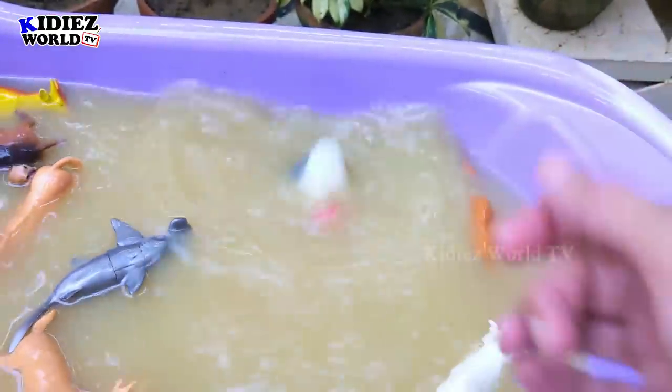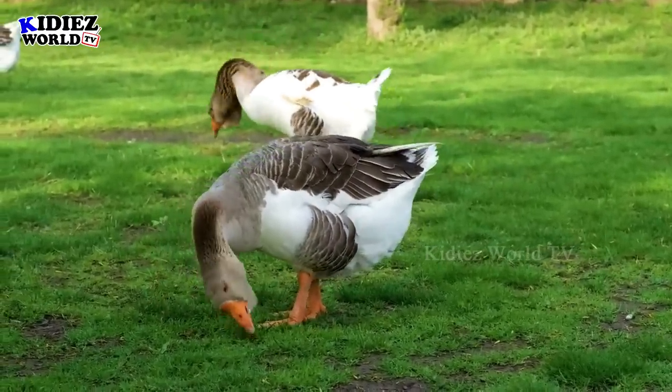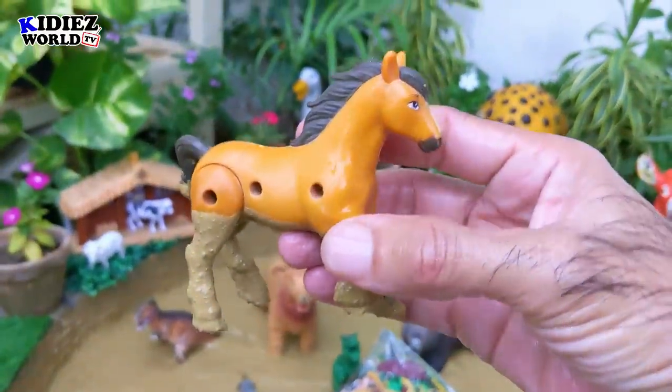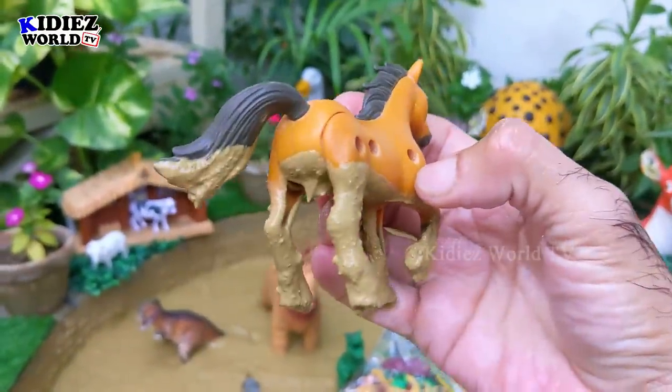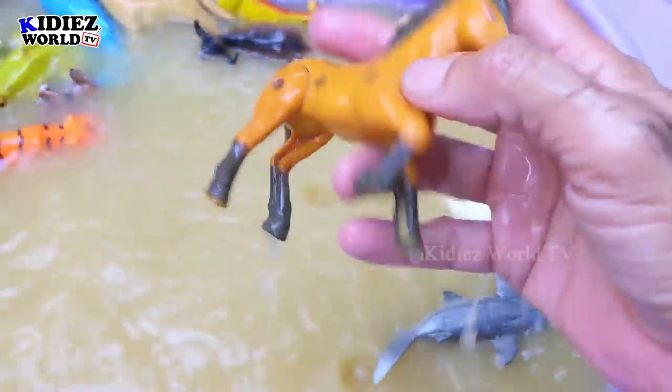Let's check out the next one. The next one we have is horse — a big farm animal and a cute one. Horses are very useful animals; we ride on horses. Horse!